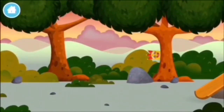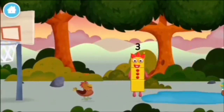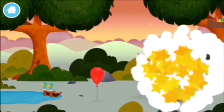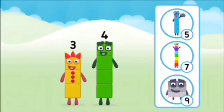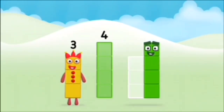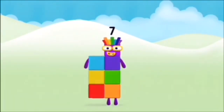Let's play. Can you find all of the number blocks? You've found a number block. A chicken. Do you know which number block you'll make when you add these two number blocks together? Great! Can you add the number blocks together? Three plus four equals seven. Congratulations! You made number block seven!